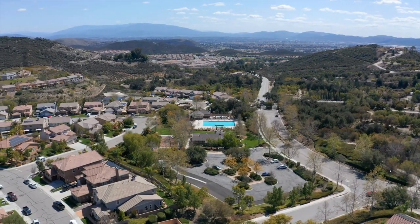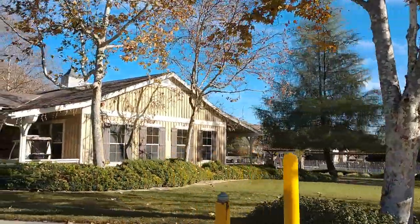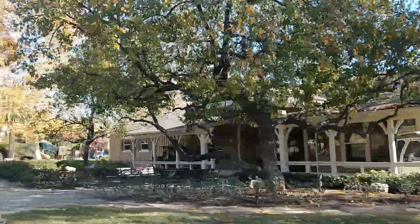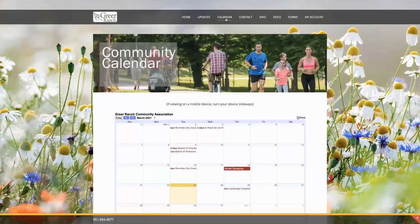Some of the HOA amenities include a beautiful pool and spa with a nice view, a clubhouse, parks, playground, trails, and beautiful landscaping throughout. I'm not sure if they are still doing events with the COVID-19 situation, but their website shows they've had fun events in the past such as Easter events, Christmas, and swim lessons for the kids. I'll link the site in the description below.